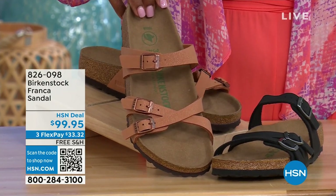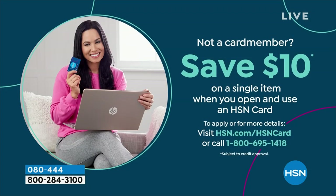826-098 is the item number if you don't want to wait and want to order them now. Shopping at HSN, we make it really easy and affordable for you, and you can even save $10 on a single item when you open and use a brand new HSN card. Visit hsn.com/hsncard for all of the details.